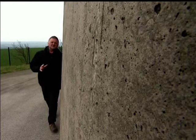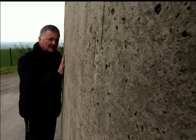Join me soon when I'll be getting up close with something big, something concrete-y, and something very familiar.